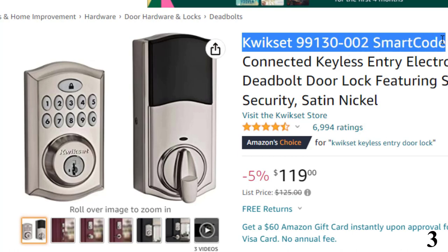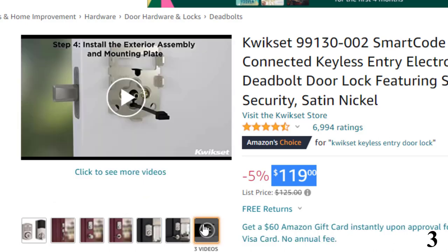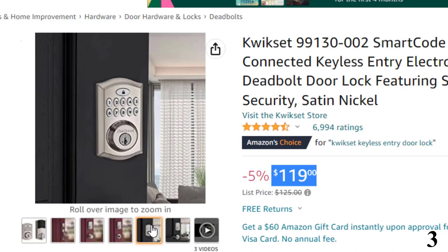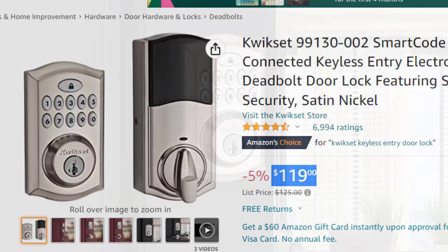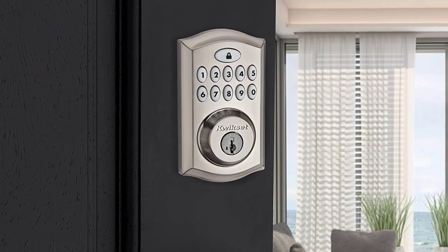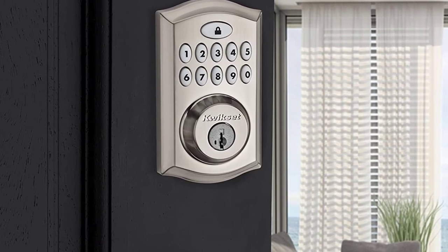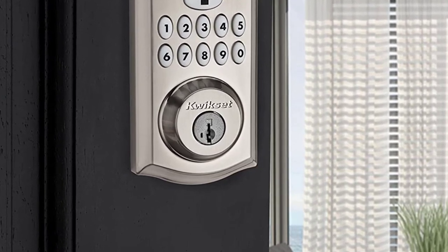Number 3: Quickset 99130-002 Smartcode, available at around $119 with 5% off. Mixing both modern and traditional styles, the Quickset Smartcode 913 Z-Wave Touchpad Electronic Deadbolt is a beautiful keyless entry system with a one-touch locking motorized deadbolt, like many others in the Quickset Halo collection. It unlocks when a user enters a personalized entry code or via a traditional key. The backlight is a lifesaver, practically providing night vision in the dark. One happy buyer — a single mom of three — wrote: 'Always fumbling around at the front door with groceries and babies. No more digging for keys.' Many reviewers have also commented on how easy it is to install.